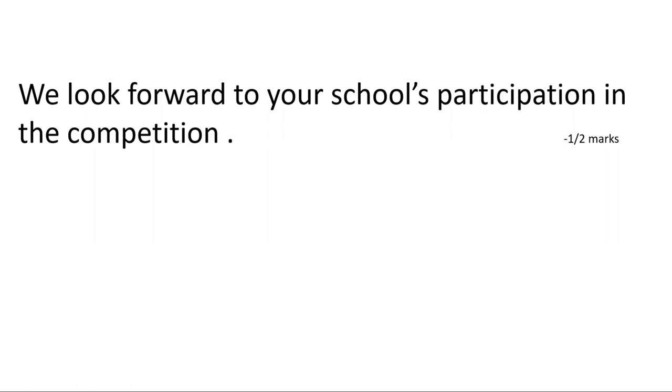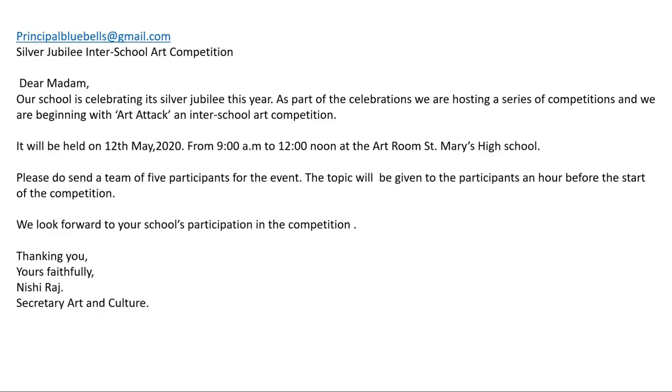Let's have a look at the final email. I hope my lessons are a help to you in writing good notices and emails. I would suggest, as an assignment, that you write emails to all the notices you have written as assignments in my earlier class. So till then, keep safe, stay home. Thank you.